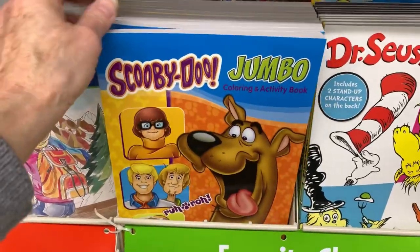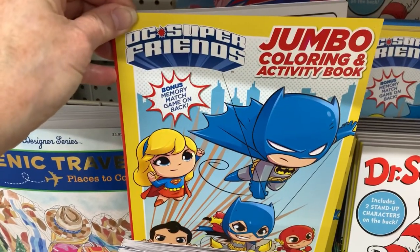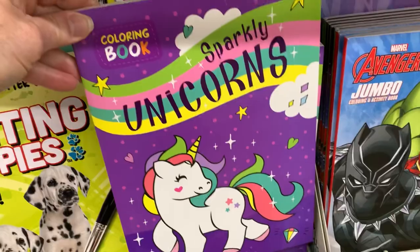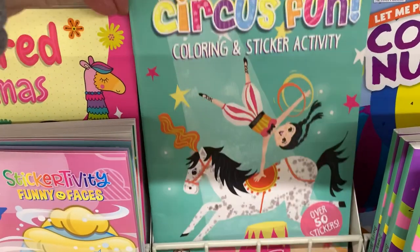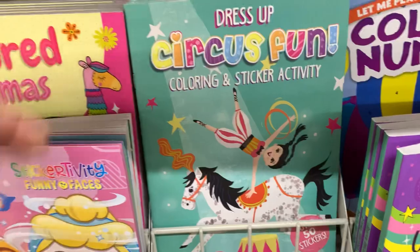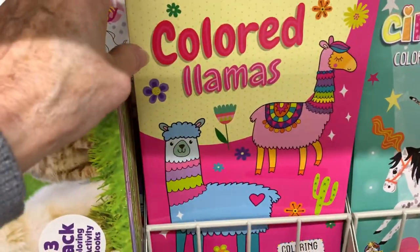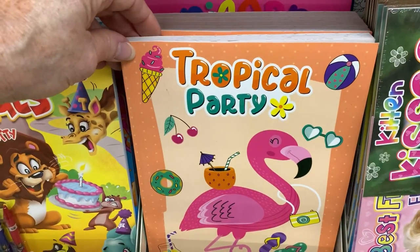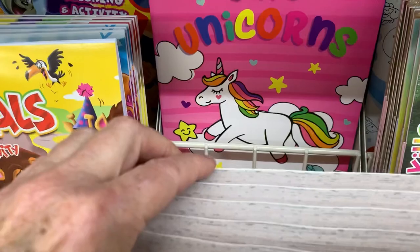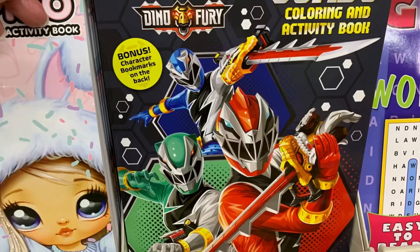I don't know if that's a new or a restocked Scooby Doo and this DC Heroes. This Sparkly Unicorns is a new one. This Dress Up Circus Fun is a coloring and sticker activity book — that's new. And then the Colored Llamas is a restock; I think I put that in one of my llama boxes last year. Tropical Party is a restock, as is Cute Unicorns, so if you missed them last year, they've got them again. This Power Rangers coloring book is new.